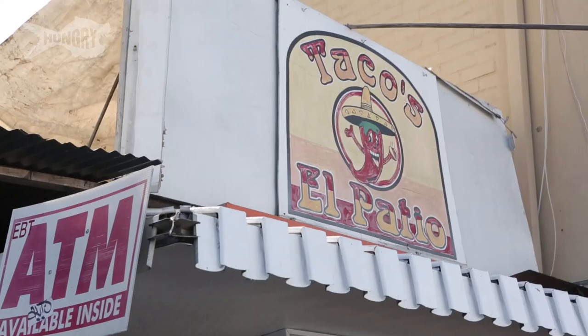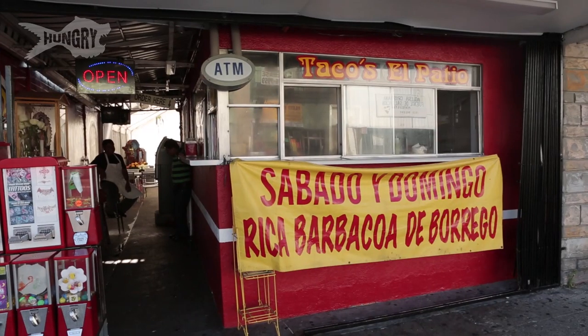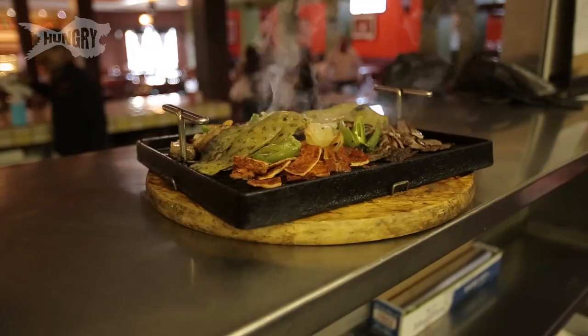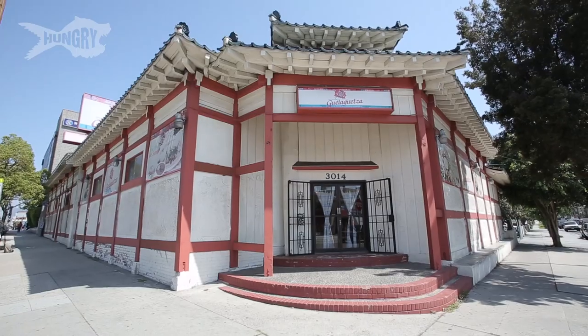Mexican food is all around us in Los Angeles. There are taco stands on every corner. Mexican markets are everywhere, but no other restaurant serves up classic Oaxacan food quite like Guelaguetza.